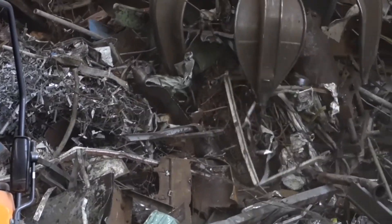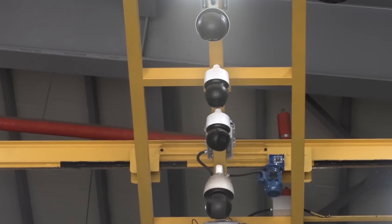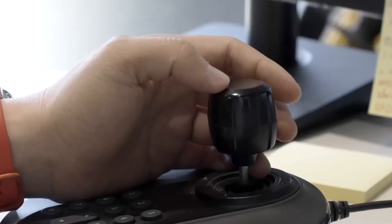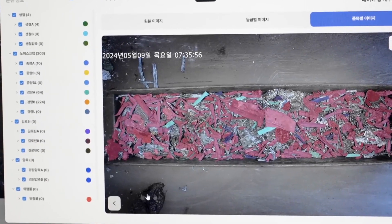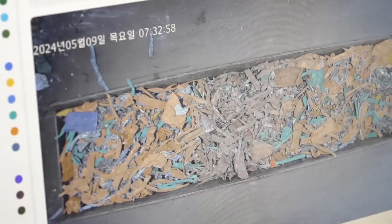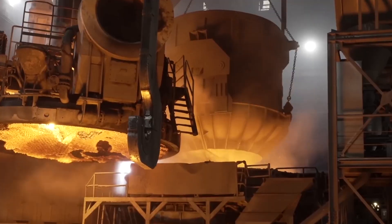Meanwhile, the steel wires removed from the tires continue their journey. Bundled together, they're transported to steelworks, where advanced AI systems take over. Using cameras and sensors, these systems inspect each layer of scrap metal as it's unloaded from trucks. Heavier pieces are more valuable since they produce more steel when melted. The AI ensures only high-quality scrap is used, making the recycling process faster, more efficient, and cost effective.